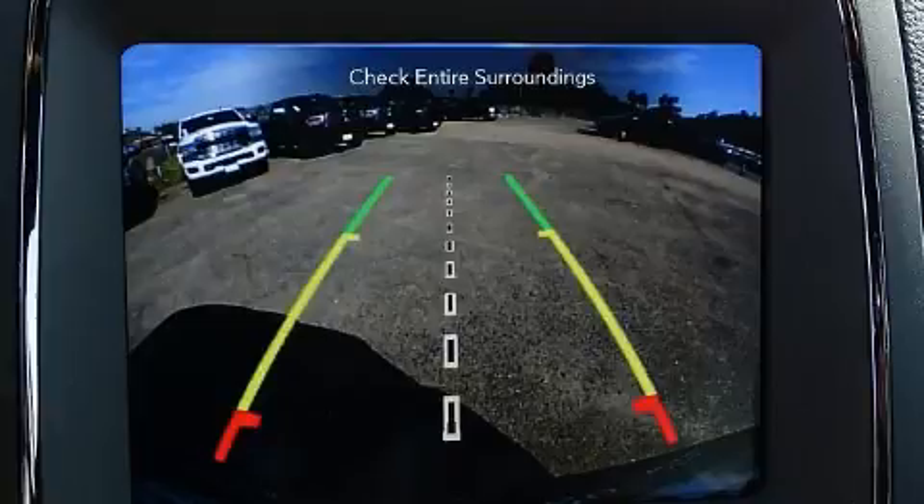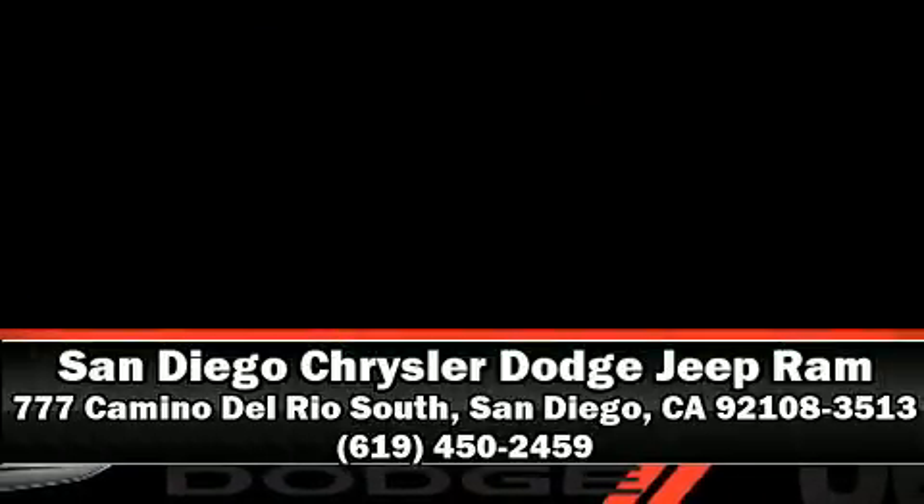Our experienced sales staff is eager to share its knowledge and enthusiasm with you. We are here to help you. Take care.